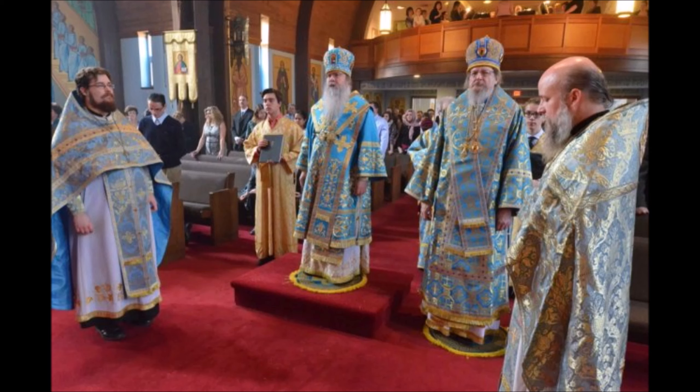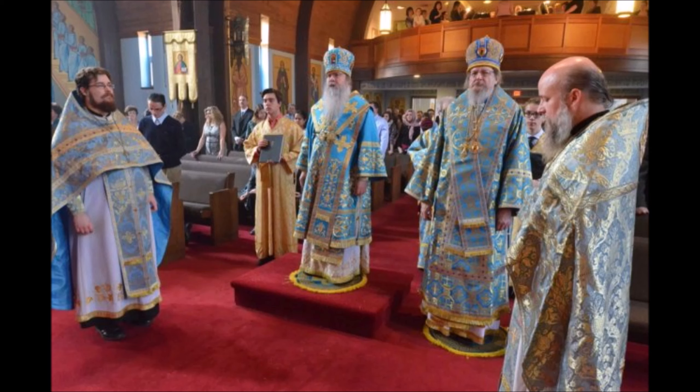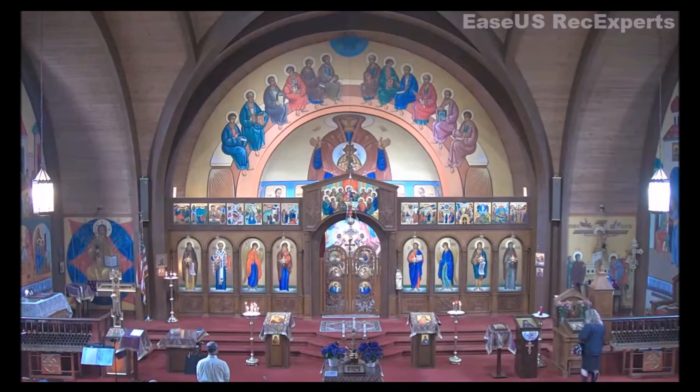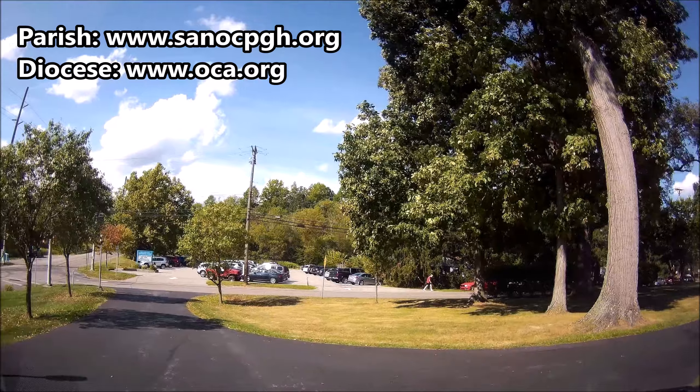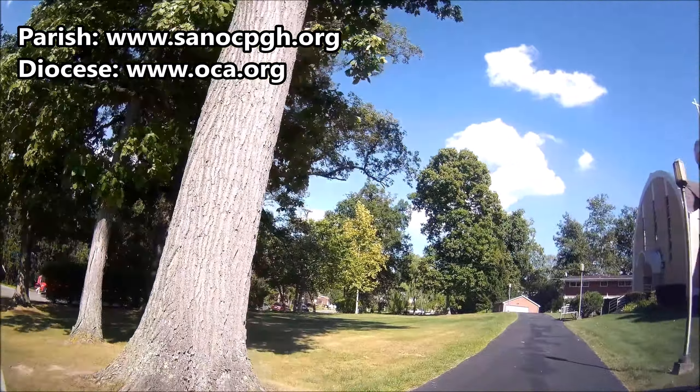As we proceed south on Thompson Run Road, Allegheny Memorial Park is still on our right-hand side, while somewhere on our left-hand side we will pass the entrance to a synagogue — I believe it's Temple Ohav Shalom. The destination we are looking for should be the first intersection ahead on Thompson Run Road, that being with Haslett Road, and now we can see what we're looking for just ahead on the left: St. Alexander Nevsky Orthodox Cathedral, a parish of the Orthodox Church in America.